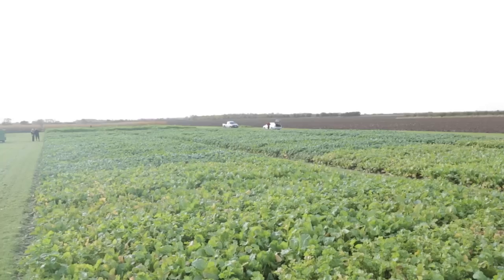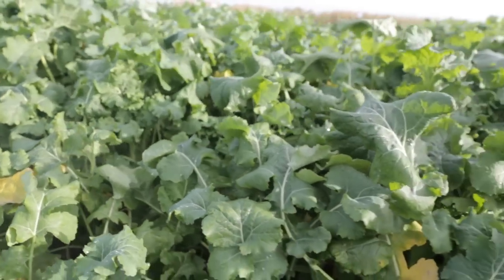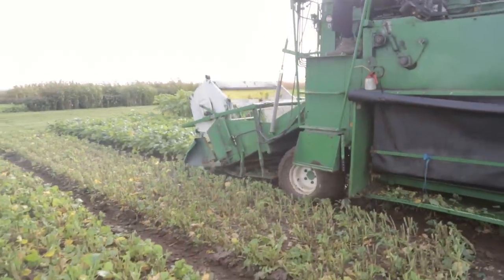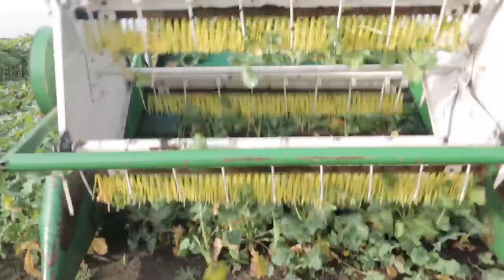These are our unique forage crop trials. On the site here, just south of Lincoln, we've got forage rape and stubble turnips, and today, the 12th of November, we're busy harvesting the crops. We're looking at fresh yields and dry matter yields, but also monitoring each variety for disease resistance. In the trial here we'll have nearly all of the commercial varieties sold in the UK, but also some new breeding lines.